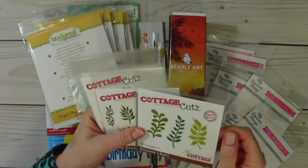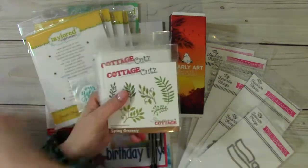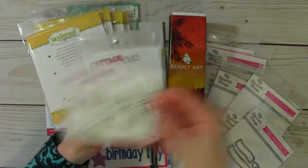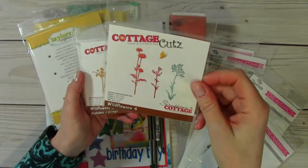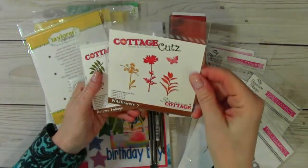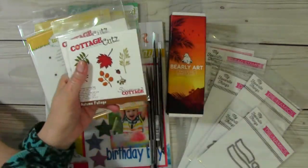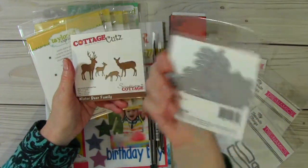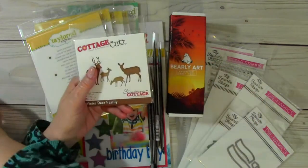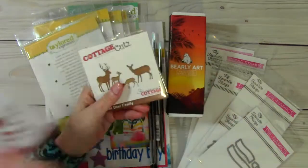I'm looking for a name. Greenery 4x4. So there's that one and then Spring Greenery, and this is Wildflowers 4 with a little butterfly, and then Wildflowers 5 with another butterfly, and Autumn Foliage. These are so pretty. I really fell in love with these. And such a great deal — you get all of those dyes there. Really neat.